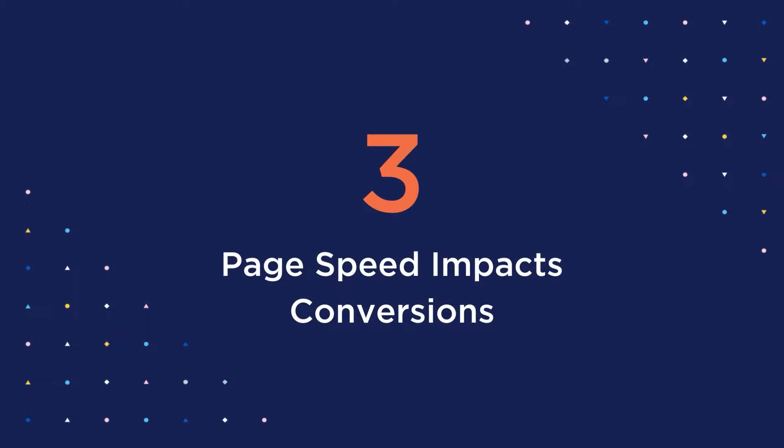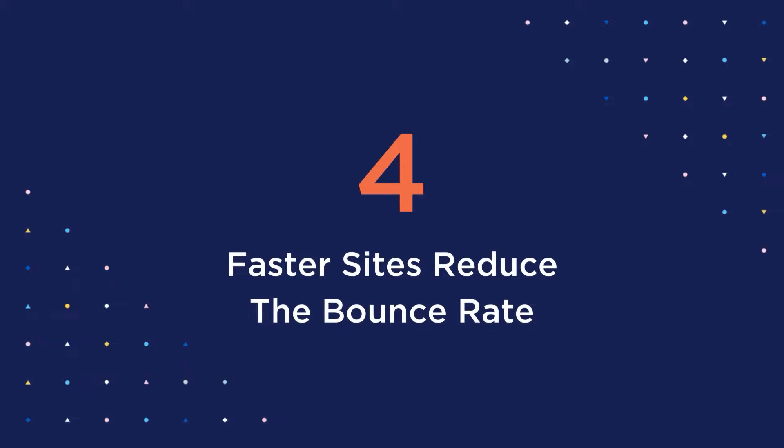Third, page speed impacts conversions. Humans are pretty lazy nowadays — simply put, the quicker the webpage loads, the more likely a user is to perform the action you want them to take. And fourth, faster sites reduce the bounce rate. Your competition is always just one click away. You can have the best content and the best products out there, but if your website is slow, your competitors will be the only ones benefiting.